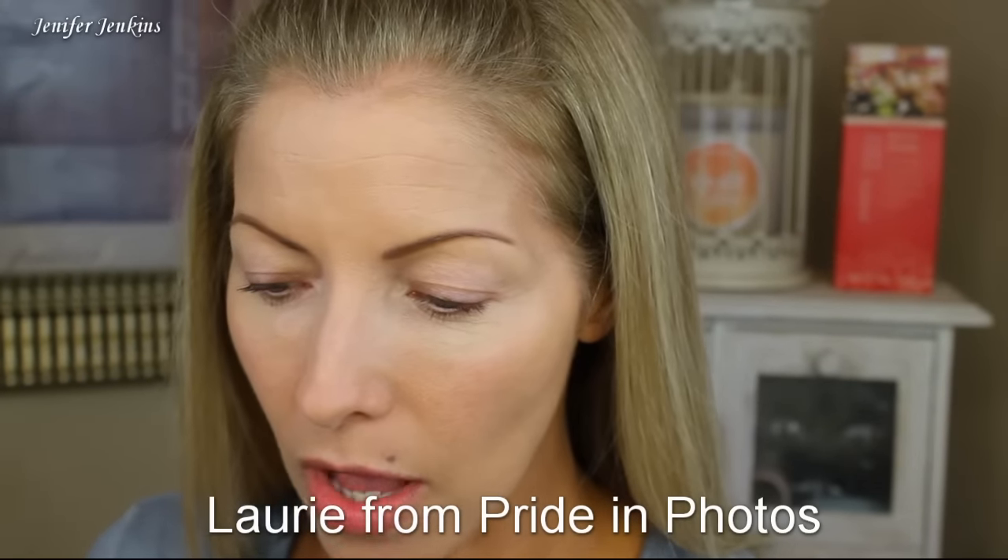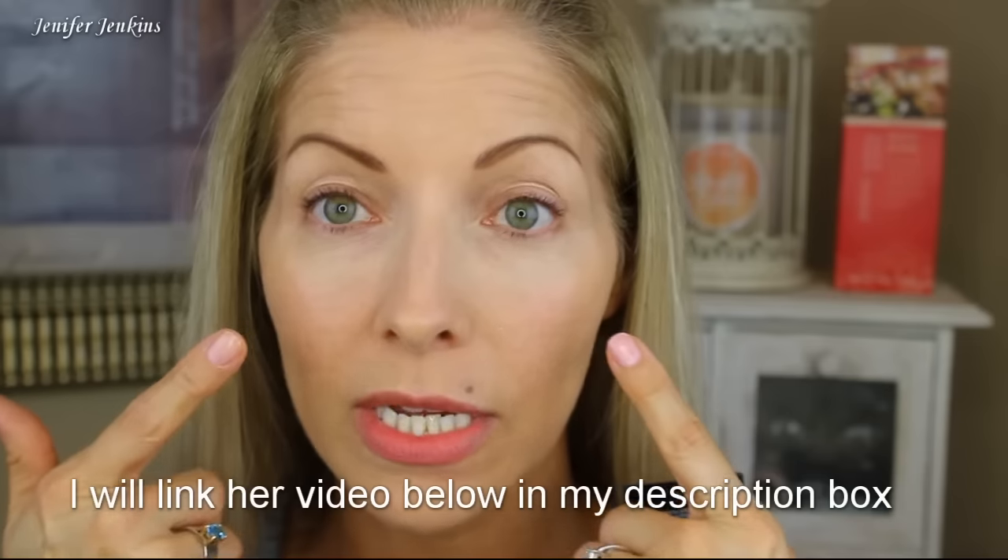I'm going to show you what I'm going to be using for my eyes. I literally paid like three bucks for this — it's Wet N Wild and it's a little quad. These colors are really beautiful. I was watching Lori from Pride and Photos and she did a great video on what colors you should wear depending on your eye color. Mauve colors are supposed to be really nice for green eyes, and I do have green eyes. That's why I went out and purchased this.